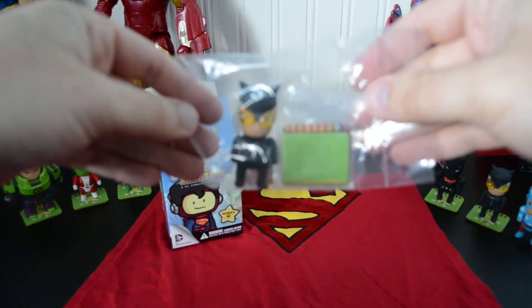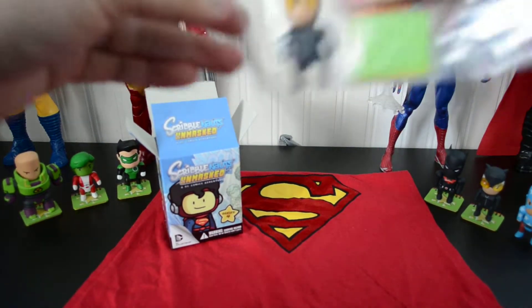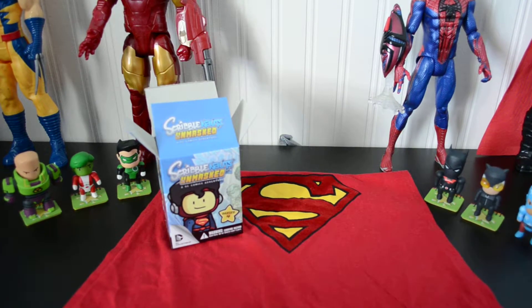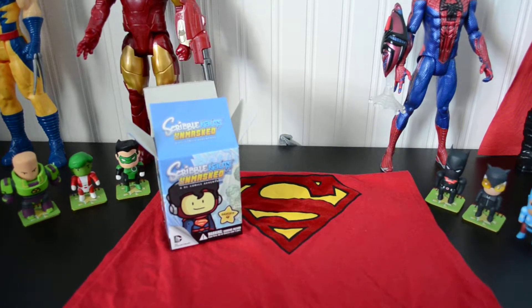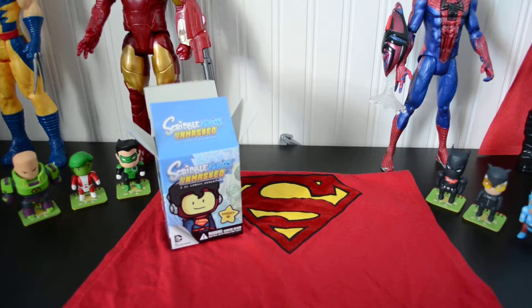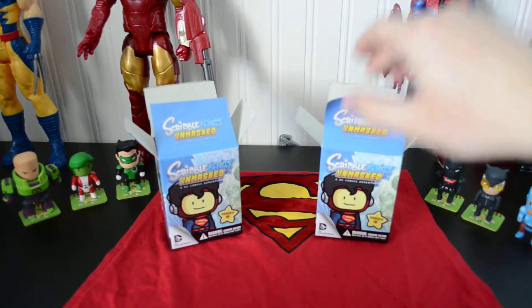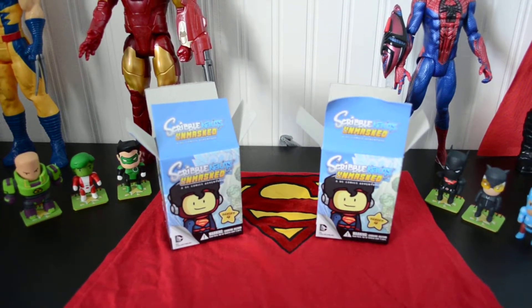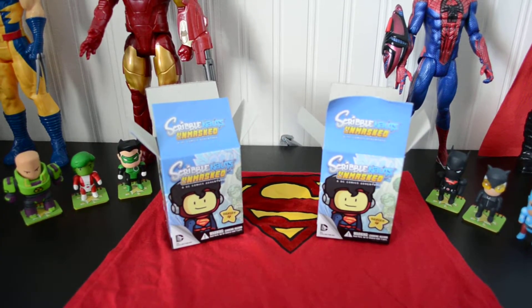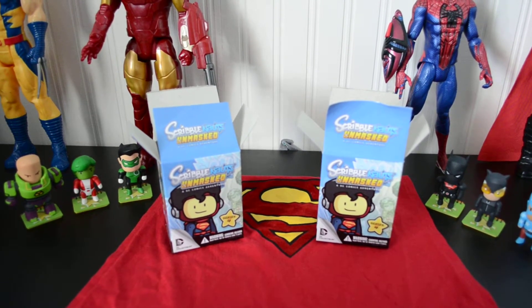We probably won't bother opening this one because we've already got Catwoman right there. Superman's legs are lost. So that's pretty much it for today. We opened up two, got a double, but we got the mystery rare one, which was really cool. These guys are fun to open because they're actually about $6 each, which is pretty cheap compared to a lot of blind boxes. Do you want to say bye, Blake? Bye! And thanks for watching. Bye-bye.